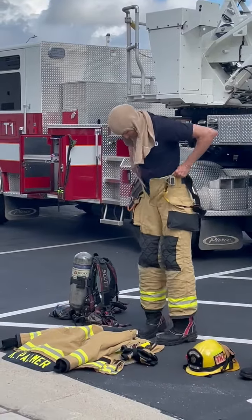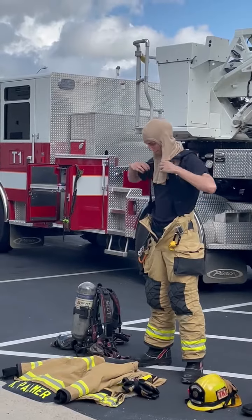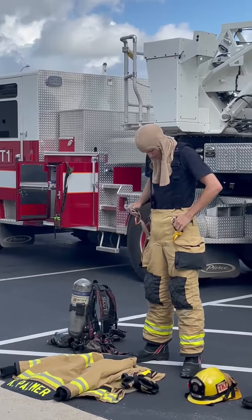Those are his pants, so when he steps into his boots his pants are all ready to pull up. It helps us to be much much faster, because we want to get to a fire as quick as we can.